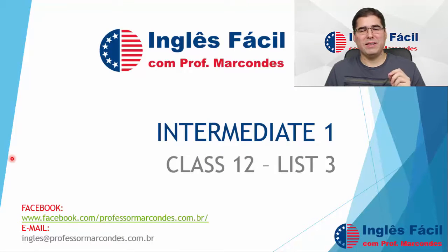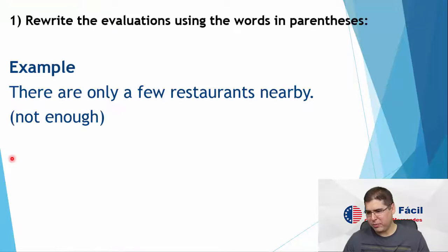Hello, welcome! This is our 12th class. Today we are going to correct our third list of exercises. So let's begin. Come with me then.